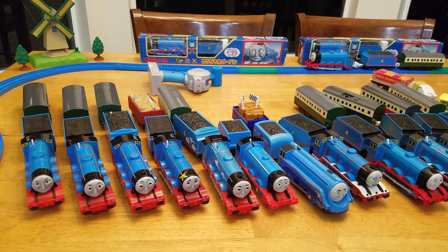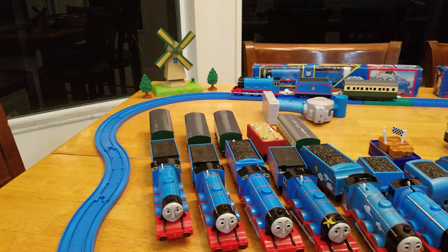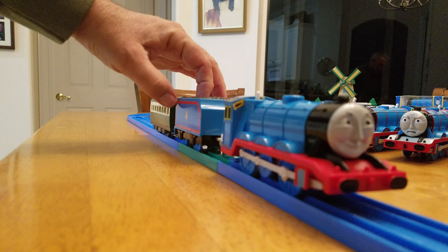Next up is the redesigned TF-04 Gordon. When this train gets out of the way I'll show you the redesigned part — it's down here on the traction rods. If you look at these traction rods they're a little different on this one. Also a redesign, this is the Talking Gordon Play Rail Talking Gordon.